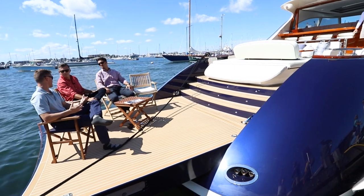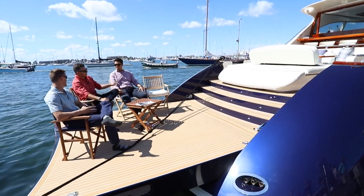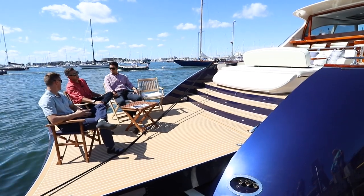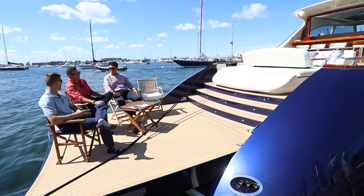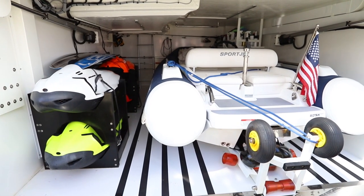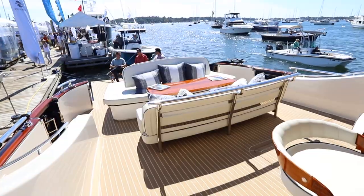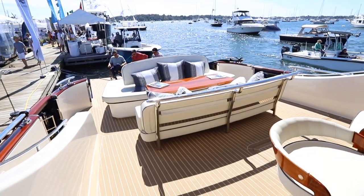You were telling us about the engine configuration — not really traditional. No, triple IPS. They're sort of staggered. And you wouldn't think you'd have room for it, but you have this massive tender garage here as well, which I believe one of our colleagues is in — probably the sea bob queen herself. Let's go see if we can get her out of there.